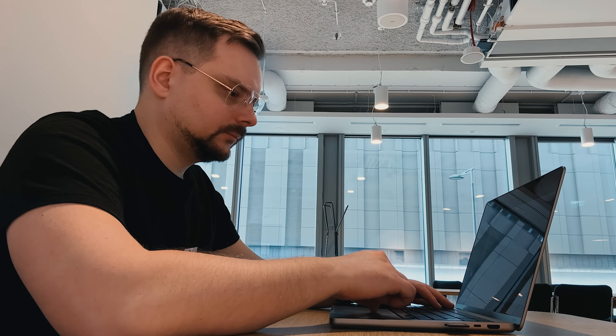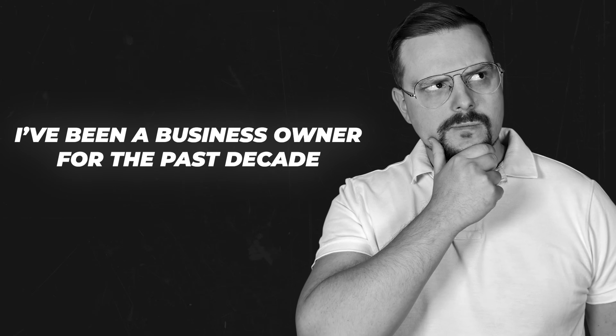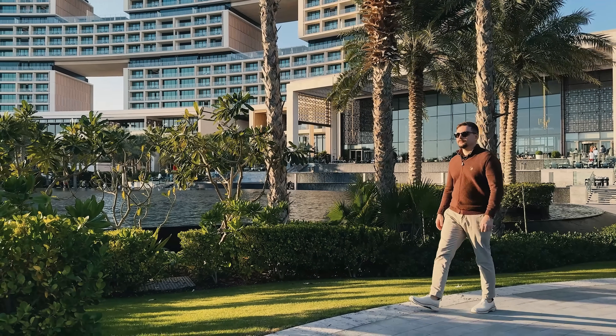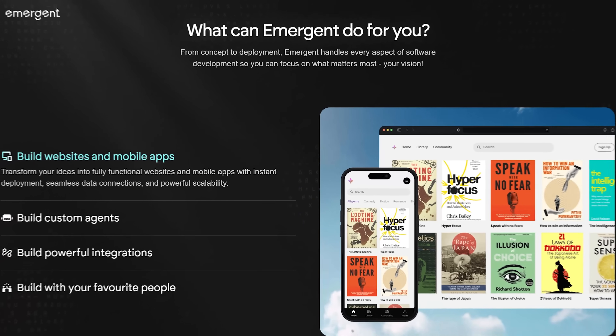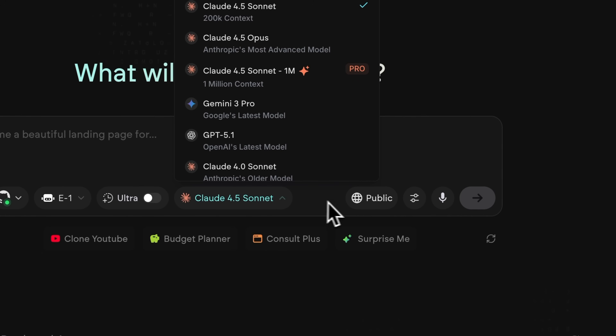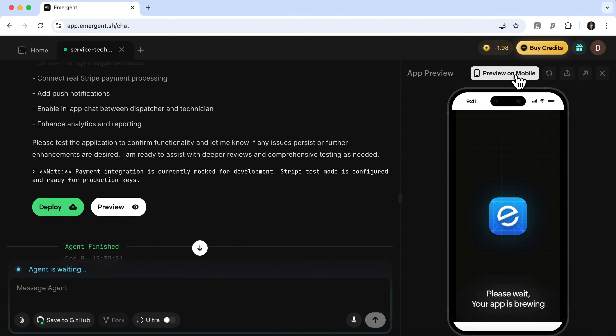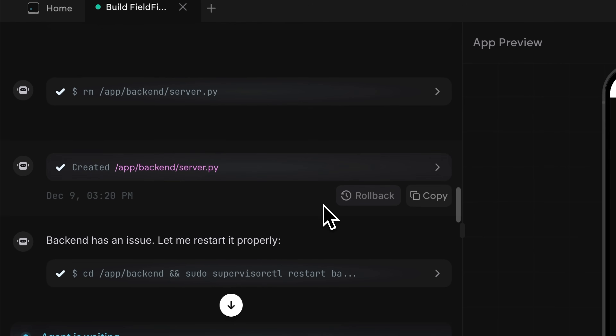If you ever wished you could turn your best app ideas into reality just by chatting with AI, get ready. Now you can skip all the long coding work and jump straight to launching your next big idea. I am Daniel and I have been a business owner for the past decade. On this channel I am sharing my insights with you. Today we are diving into Emergent. In this video I will show you how it works, build an AI-powered field service app from scratch and break down what makes the tool different. By the end you will know if this platform deserves a spot in your toolbox.